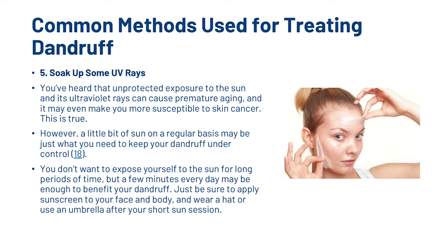The last step is to soak up some UV rays. While unprotected exposure to the sun can cause premature aging and may make you susceptible to skin cancer, a little bit of sun on a regular basis may be just what you need to keep your dandruff under control. You don't want to expose yourself for long periods, but a few minutes every day may be enough to benefit your dandruff. Just be sure to apply sunscreen to your face and body and wear a hat or use an umbrella after your short sun session.